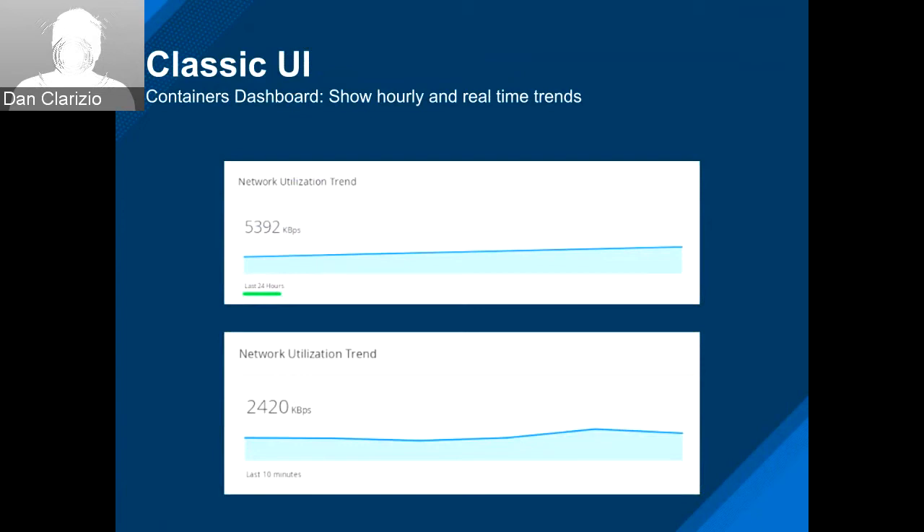Also on dashboards, they've added hourly and real-time trends. If it's hourly, you'll see the last 24 hours. If it's real-time, you'll see the last 10 minutes.